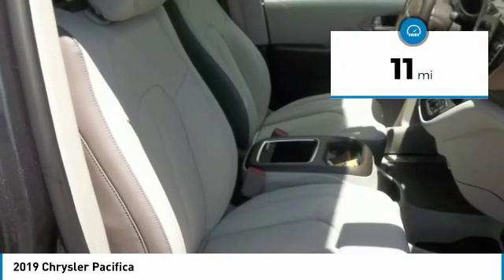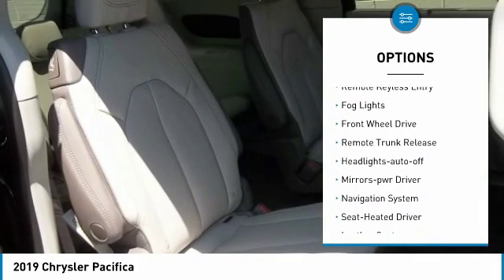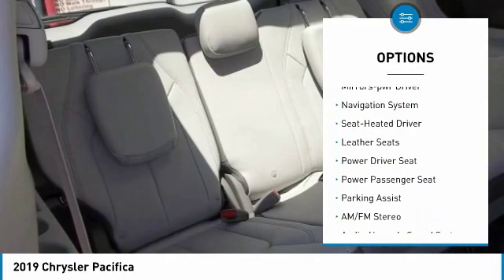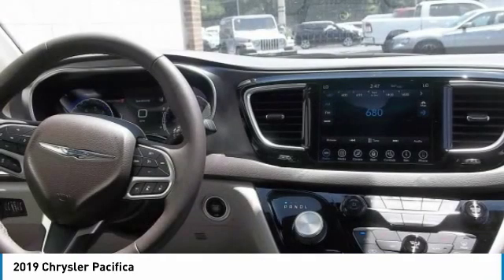Here are some of this vehicle's great options: heated side mirrors, traction control, intermittent wipers, daytime running lights, remote keyless entry, fog lights, FWD, remote trunk release, headlights auto-off, and mirror memory.